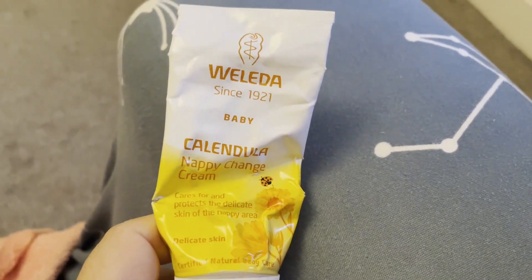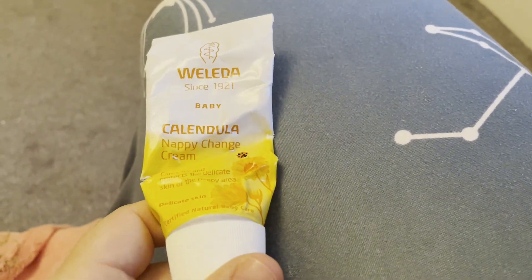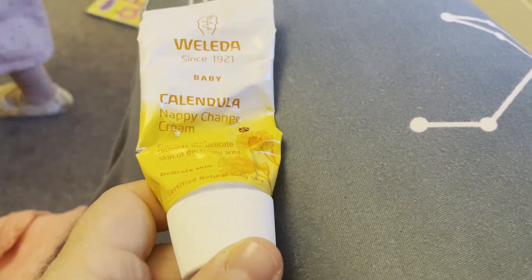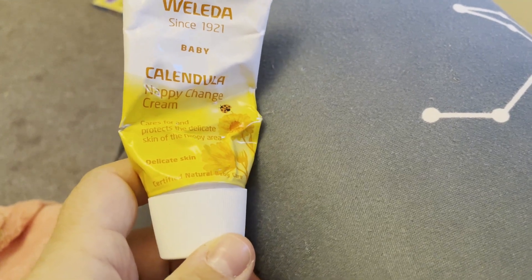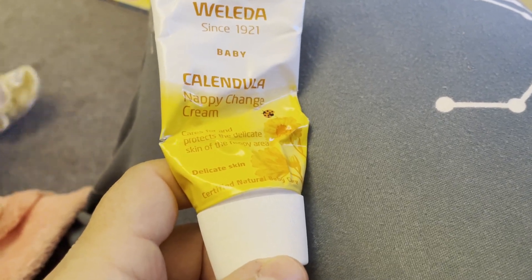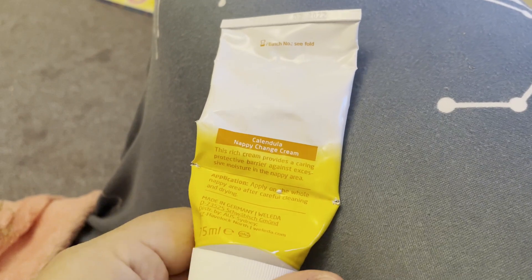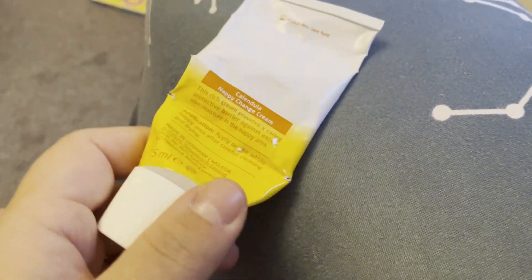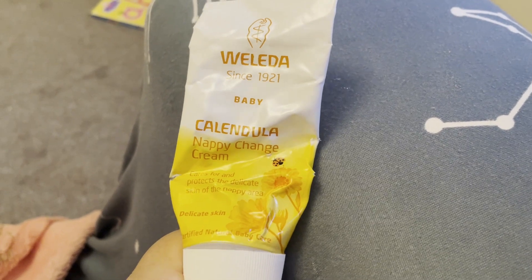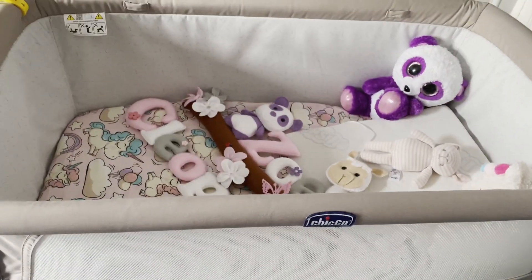When it comes to nappy change creams, I found this to be the best one for us. I've been using this since Sophie was born and also used it with Matti. What's good about this cream is it's got zinc oxide, which is very important for healing properties, and chamomile, which is very important as well. It's natural — most of it is natural ingredients. To be honest, it's the only one that actually helped us without causing allergies. I hope it's useful for you too.